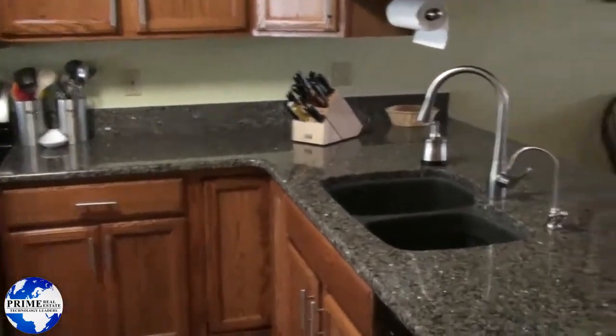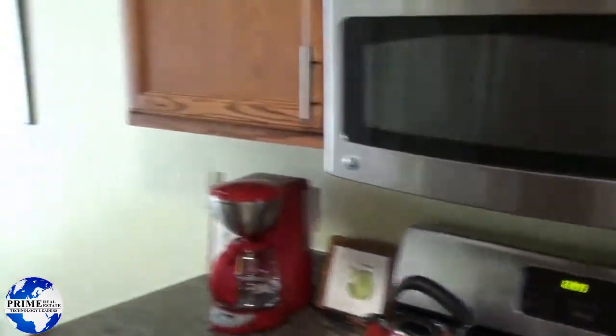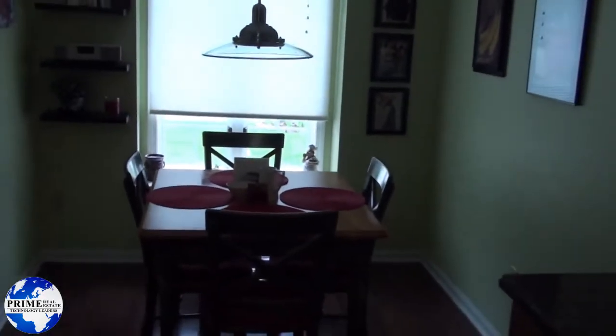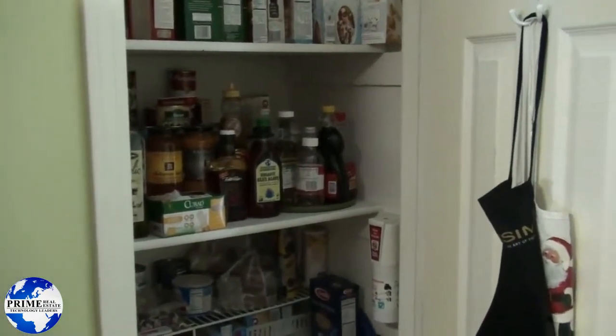Extra wide doorway to the kitchen — great countertops, look how deep that kitchen sink is. Stainless steel appliances, eat-in kitchen, double door refrigerator, and even a pantry. You have great cabinet space throughout this entire kitchen.